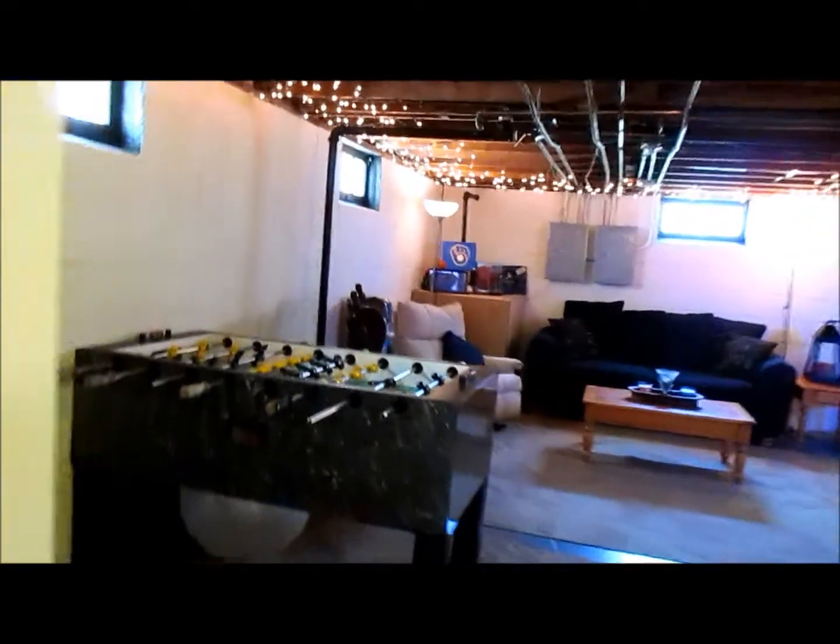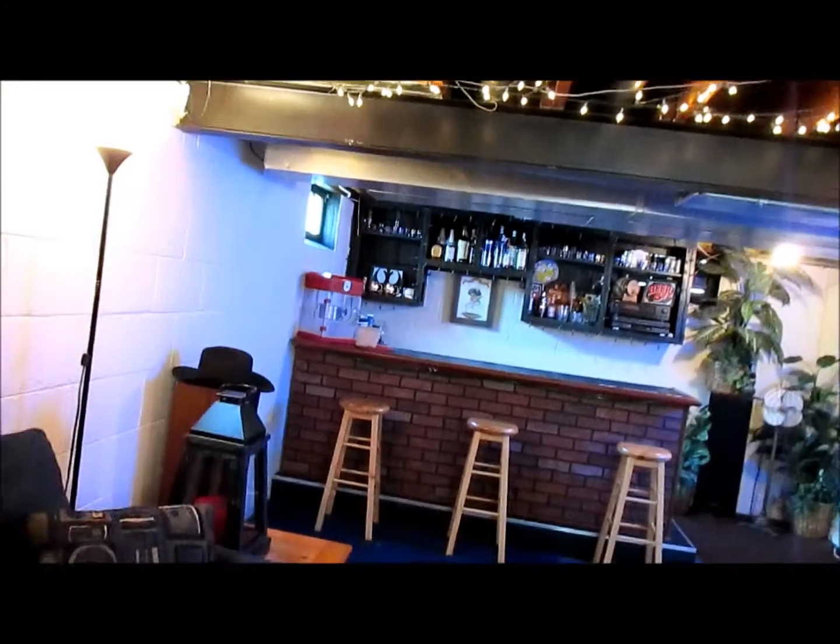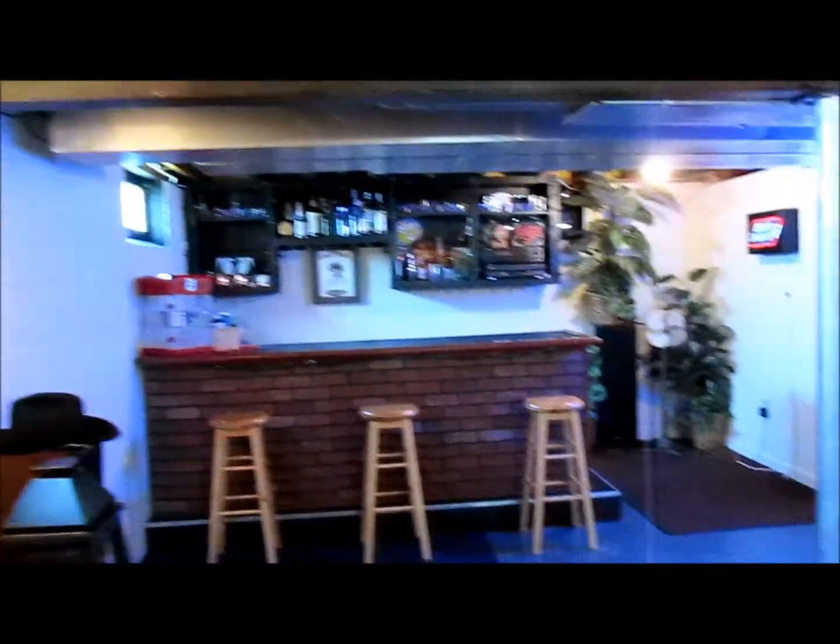Look at this extremely clean basement — this is set up really nice as a recreational area. And there's even more space around the corner, really nice down here.